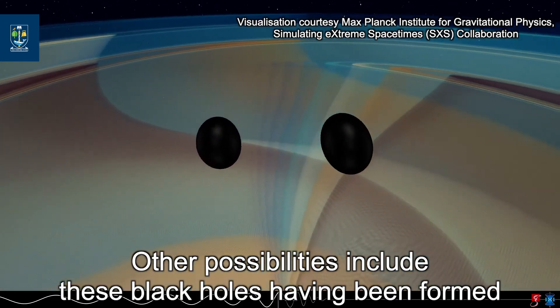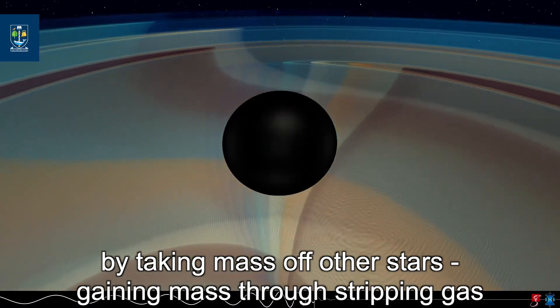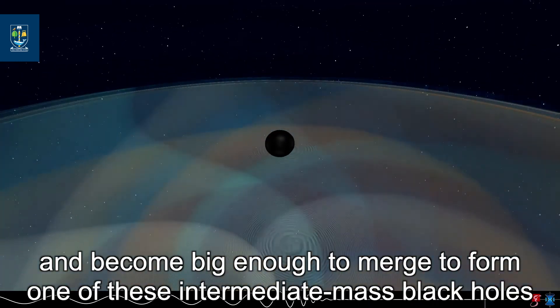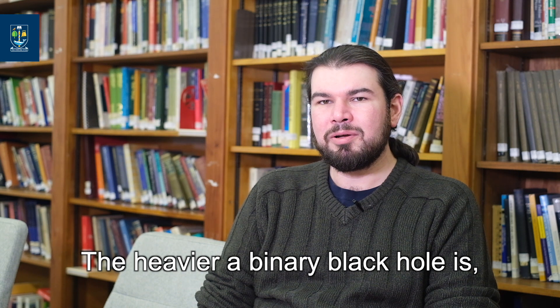Other possibilities include these black holes having been formed by taking mass off other stars — gaining mass through stripping gas off other stars nearby to build up their size to become big enough to merge to form one of these intermediate mass black holes.